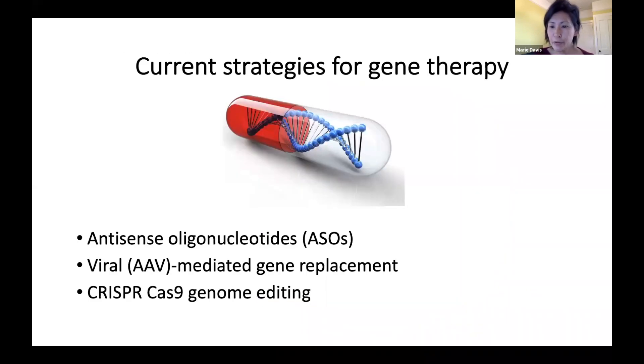I'm going to go over the three main strategies being developed for gene therapies: antisense oligonucleotides, or ASOs; viral-mediated gene replacement; and CRISPR-Cas9 genome editing.